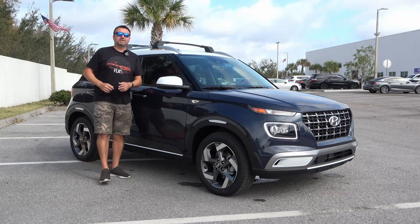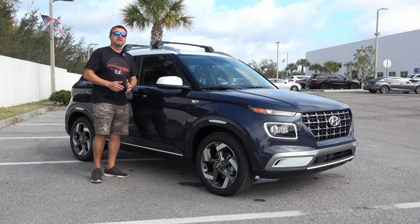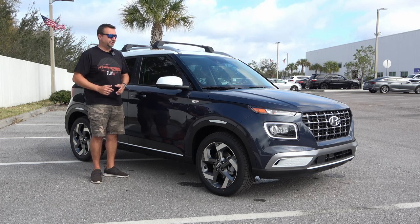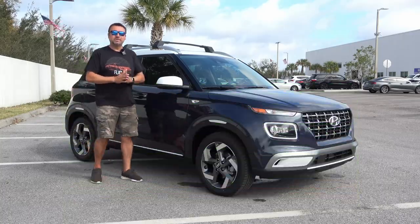Hey, what's up guys, I'm back here at Gettle Hyundai of Lakewood, Florida, and today I'm checking out this 2022 Hyundai Venue. This is the limited model. Today we're going to go on a tour of it — check it out from the exterior, interior, pop the hood, see what powers this thing, get inside, and at the end of this video I'm going to take you for a spin. If you're ready, let's go.